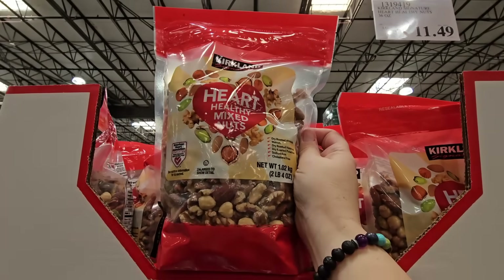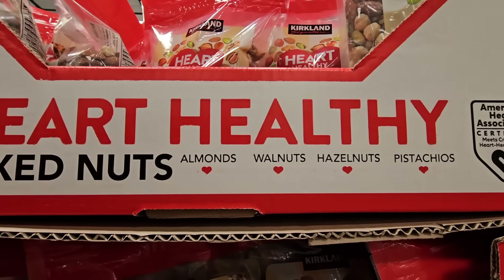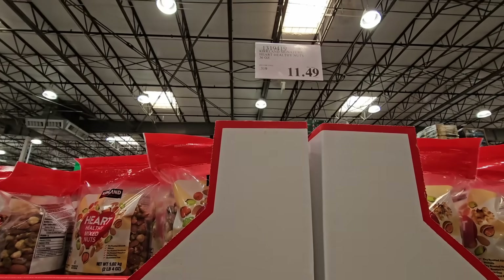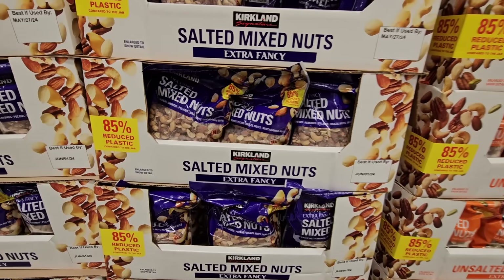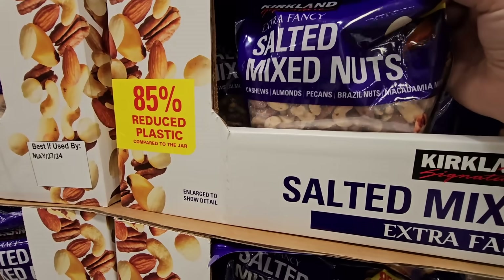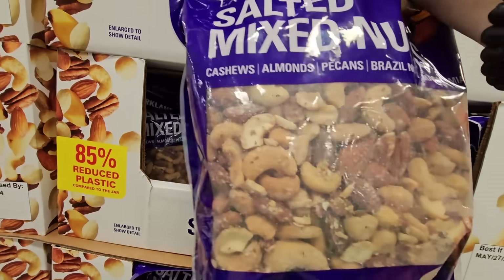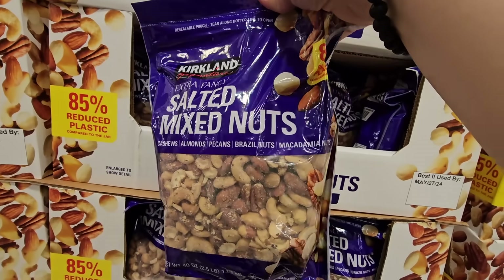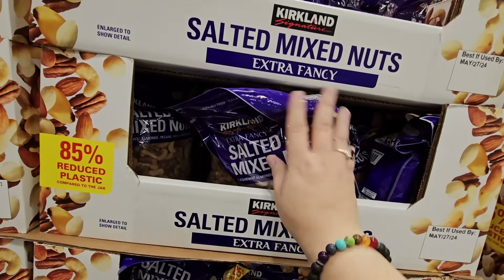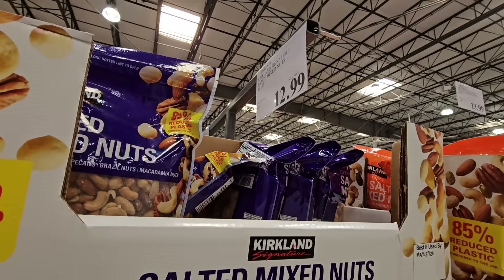The heart healthy mixed nuts — almonds, walnuts, hazelnuts, and pistachios — are $11.49, which is a good mixture. They also have the salted mixed nuts extra fancy. They've changed up some of the packaging — these used to come in plastic containers and they've switched to bags, saying 85% reduced plastic, which is great. $12.99.